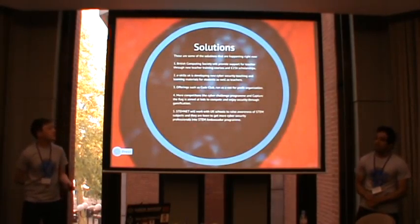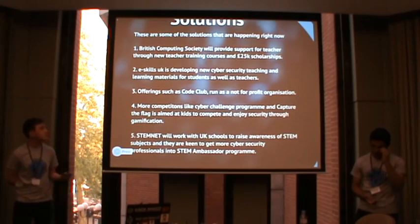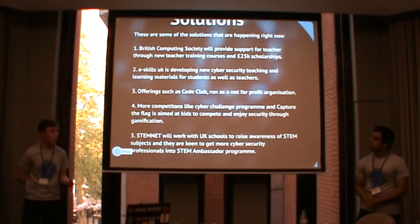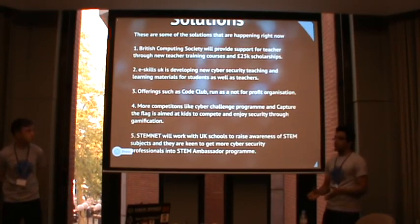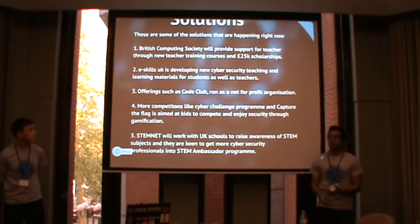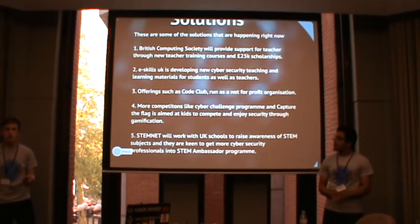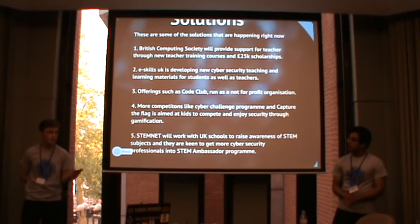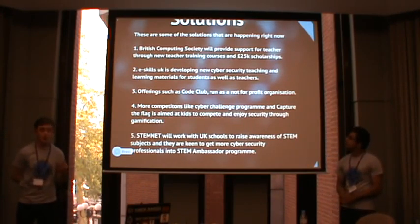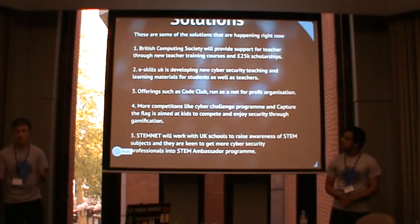So what's the solution? The British Computing Society are helping with the curriculum change. We mentioned how teachers may not be able to deliver on these demands — they're going to offer £25,000 scholarships as a massive incentive to get teachers into computing. eSkillsUK is also working with the government to create a cyber security learning scheme where ICT teachers can learn about computer science and cyber security. Search 'eSkillsUK Big Ambitions' — there's a cyber security game there for kids. There's also Code Club, similar to what we do at ECPC — a not-for-profit, volunteer-run organisation. We need more people to get involved and help solve this problem.